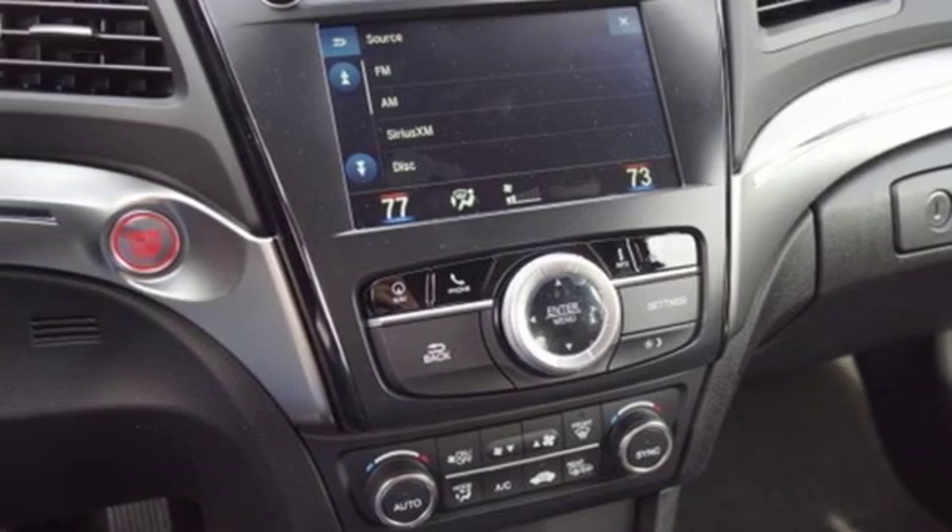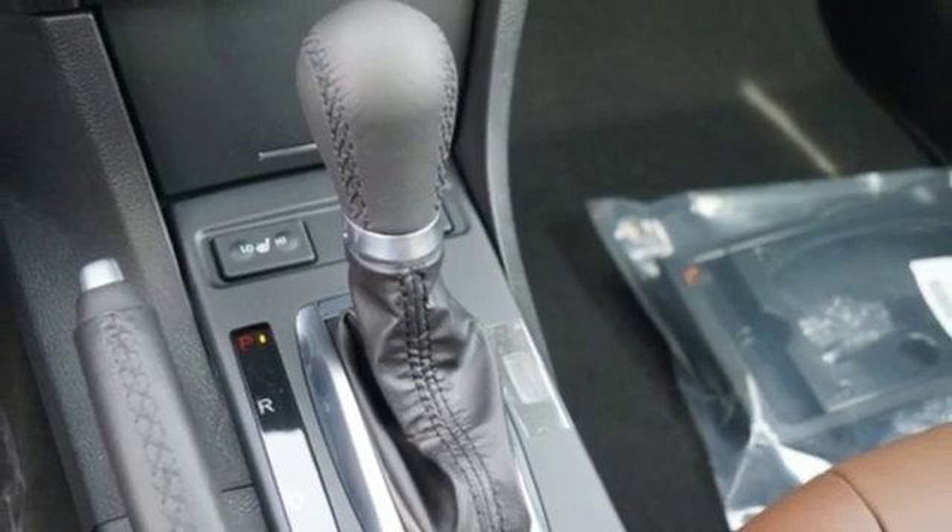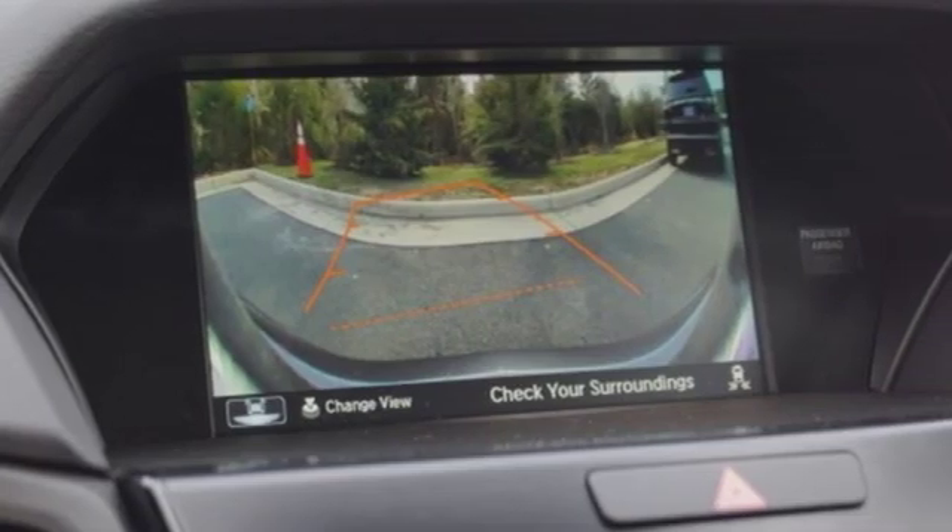External memory control, dual zone climate control, front wheel drive, auto dimming rear view mirror, and i4 engine.